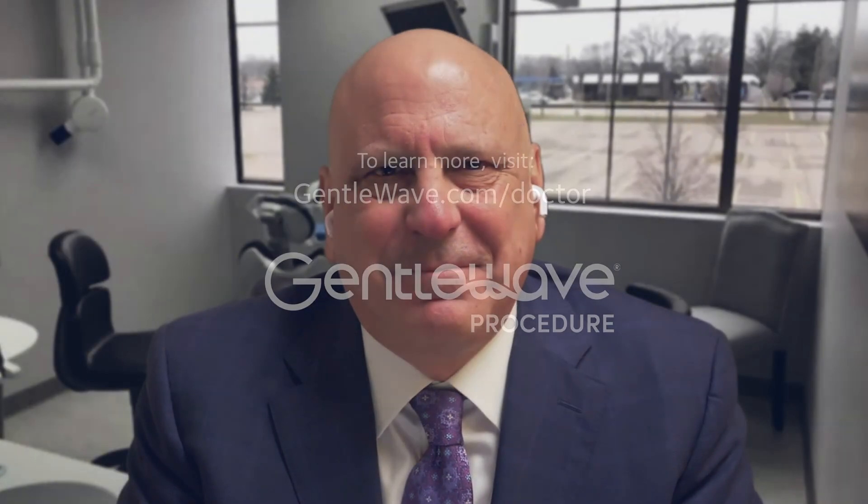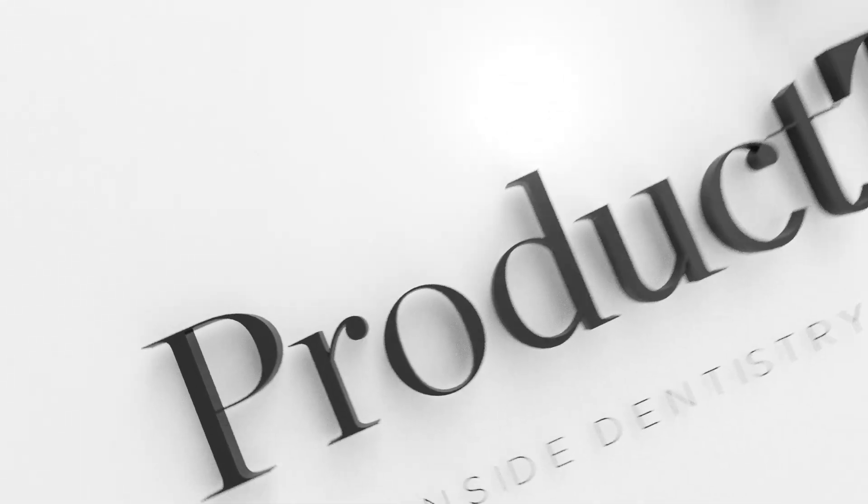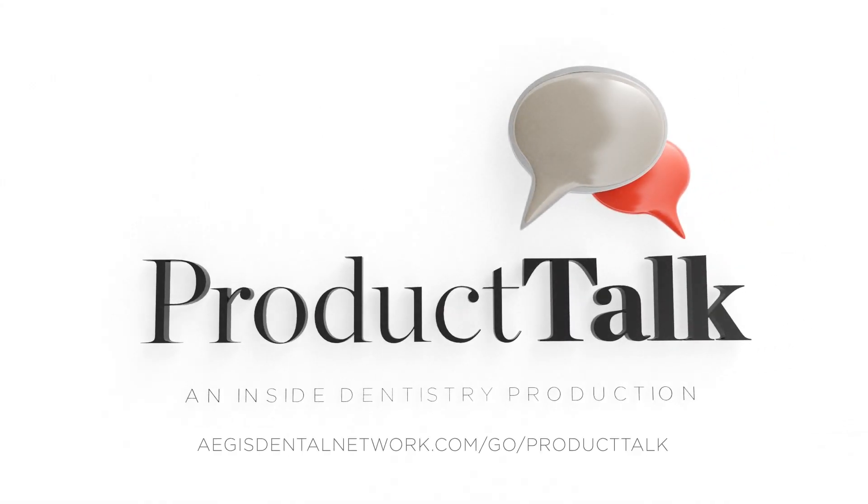If anyone watching would like to get more information on GentleWave or attend a webinar, go to gentlewave.com/doctor. Scott, I really appreciate your insights and the time you spent with us today. Thank you so much. It's been great being here and I really appreciate you. That'll wrap it up for this episode of Product Talk. Thanks again to Dr. Sayre for spending some time with us today. On behalf of Scott, myself, and all of us here at Inside Dentistry, I want to thank you for your time and your continued commitment to quality dentistry.